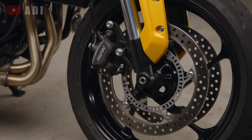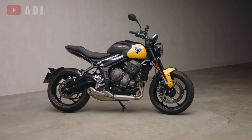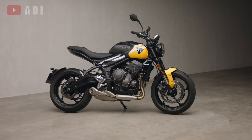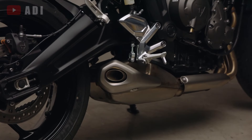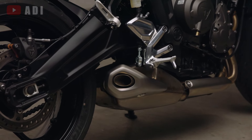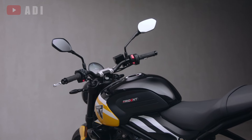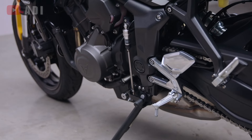The braking system, supplied by Nissin, continues to use dual two-piston calipers with 310mm discs at the front and a single-piston caliper with a 255mm disc at the rear, though the model now includes a new forged aluminum brake pedal. Despite these enhancements, the weight of the bike has increased by 2.2 pounds due to the added electronics and quickshifter.